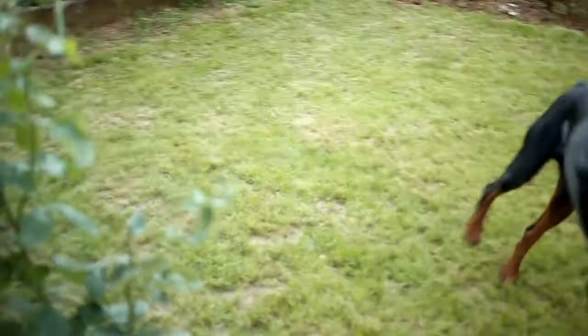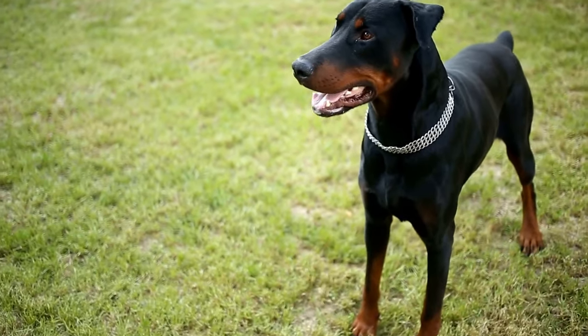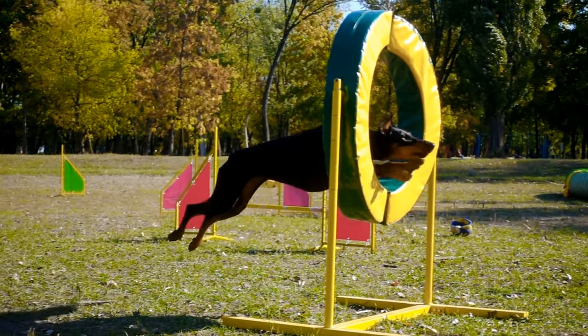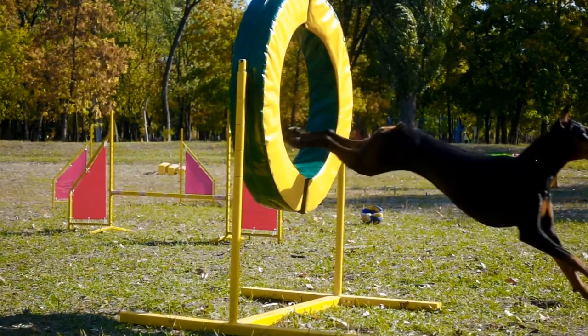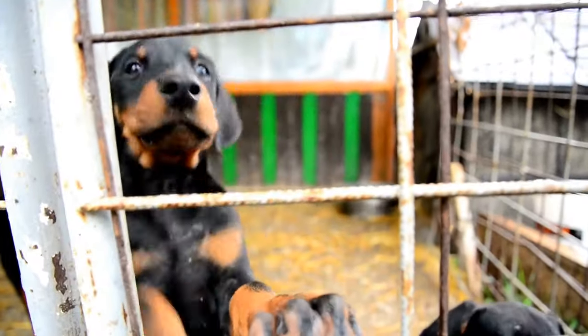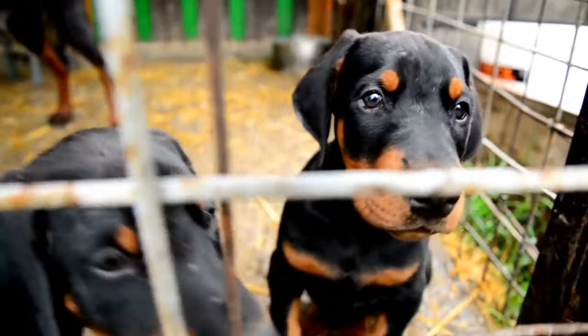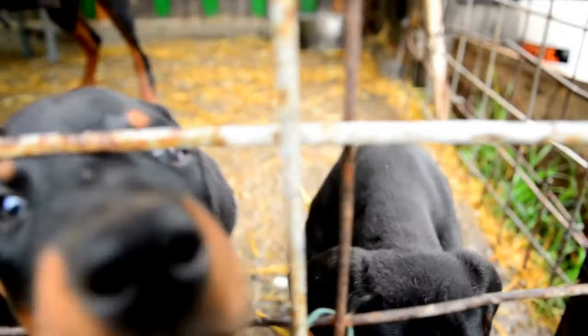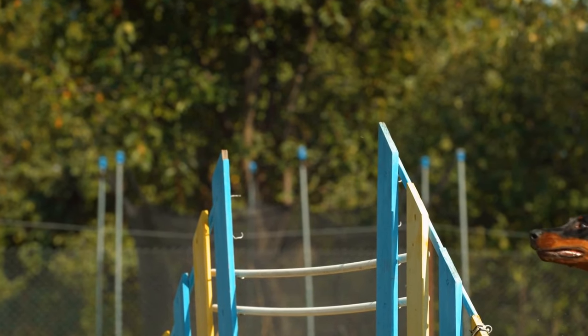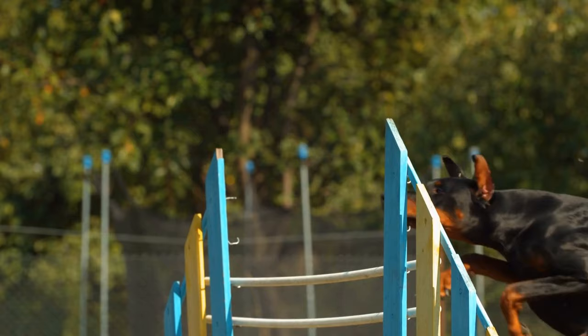Another crucial aspect of Doberman Pinscher coat care is regular nail trimming. Long nails can cause discomfort and lead to potential injuries, so it is important to keep them short. If you are uncomfortable doing this yourself, it is best to seek the help of a professional groomer or veterinarian. Additionally, regular teeth brushing is vital for maintaining good overall hygiene and preventing dental problems.